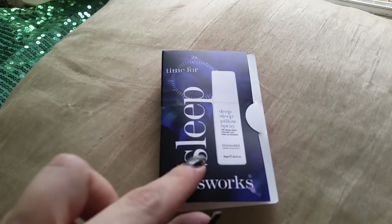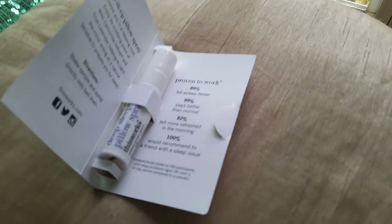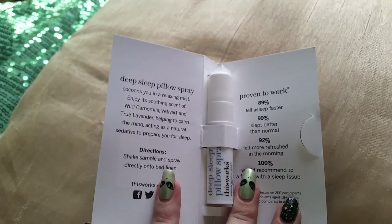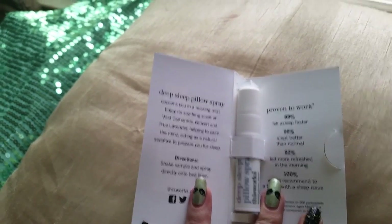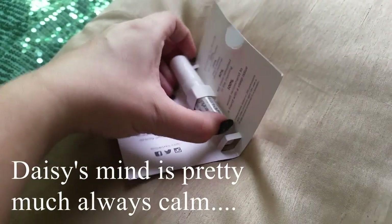First off, we have the This Works Time for Sleep Sleep Spray. Apparently this cocoons you in a relaxing mist — you enjoy its soothing scents with wild chamomile, valerian, and true lavender to help calm the mind as you sleep. Let's see here... ugh, that smells like lavender. I thought it might be mild on the lavender.